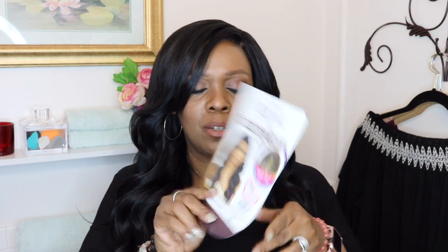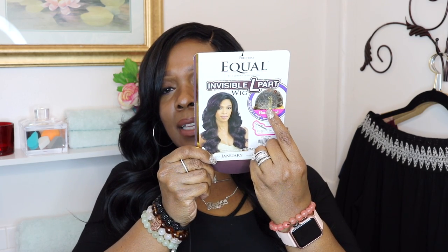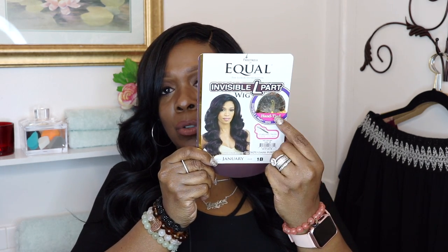The wig is a FreeTress Equal wig — the Luxury Integration Invisible L-Part wig. It's hand-tied. The color I'm wearing is 1B, the style name is January, and it says it's curling iron safe up to 400 degrees. It has combs — but not in the traditional place. There's one comb in the back and then two tiny combs right next to the part. As you can see from the diagram, this is a wefted design cap where the wefts are sewn onto a cap, and it shows the L-part.